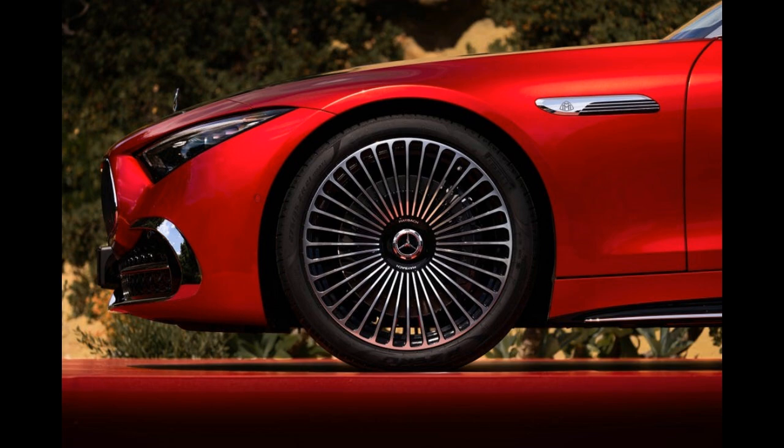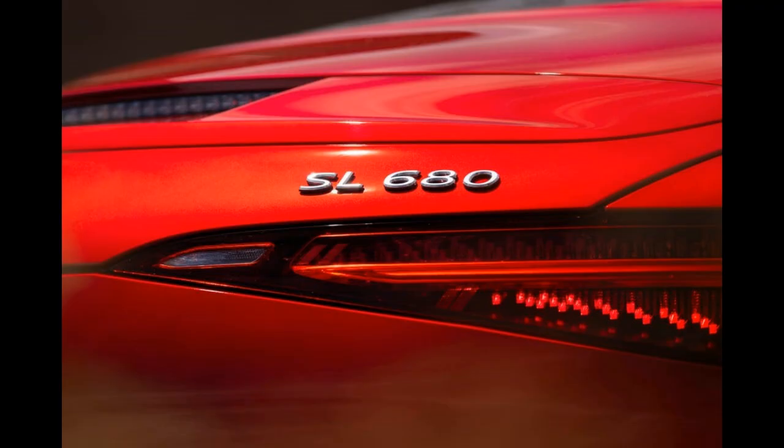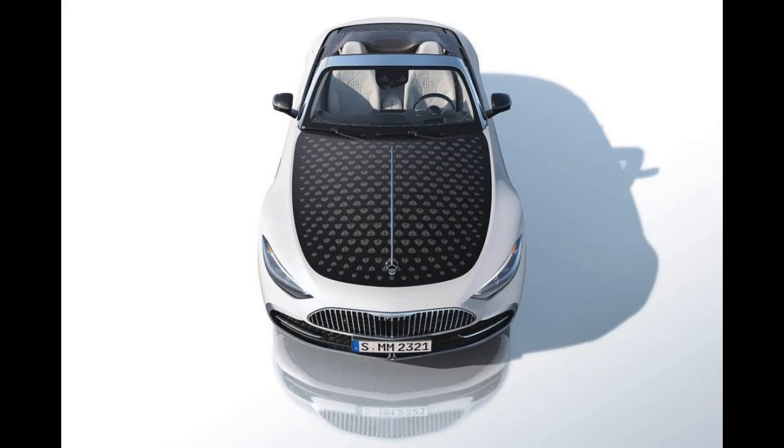The biggest changes to the look are the Maybach-exclusive paint scheme and the soft-top treatment. For the first model year, Wagoner says the Maybach SL will come in only two color combinations: Red Ambience Metallic Red and White Ambience Bright White. Both get a black hood and both are fitted with a white leather interior.